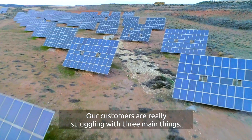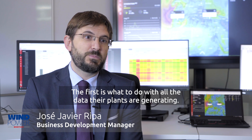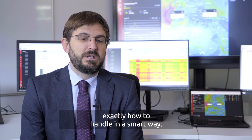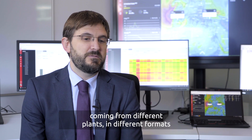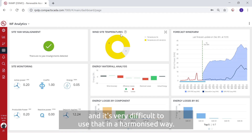Our customers are really struggling with three main things. The first is what to do with all the data their plants are generating — there is a huge amount of data they don't know exactly how to handle in a smart way. The second is harmonising all this data, because it is coming from different plants in different formats and it's very difficult to use it all in a harmonised way.